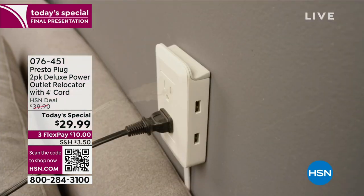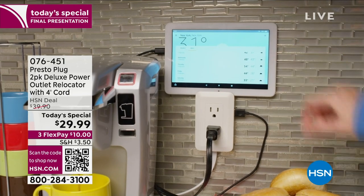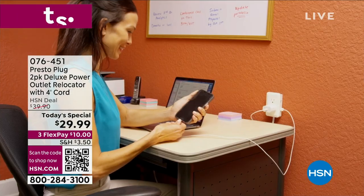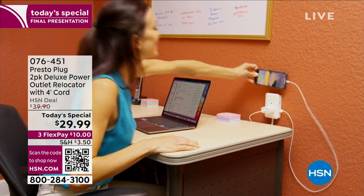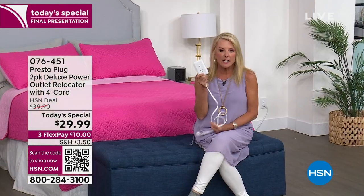I have such a beef when it comes to where plugs are located. We all have the problem — they're always, for some bizarre reason, in the most inconvenient place in the world. They're behind the headboard, in some awkward space underneath a desk, behind a shelf. That plug is absolutely useless. Well, how are we going to make it completely useful? You're going to get our today's special.